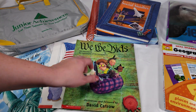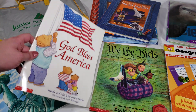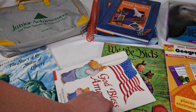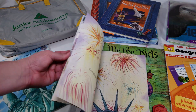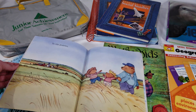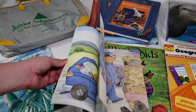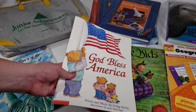Again, that one is 'We the Kids' by David Cattrall. The next one is 'God Bless America' — it's the song God Bless America presented with illustrations. It's a fun way to teach patriotism and introduce a song I feel every kid should know.